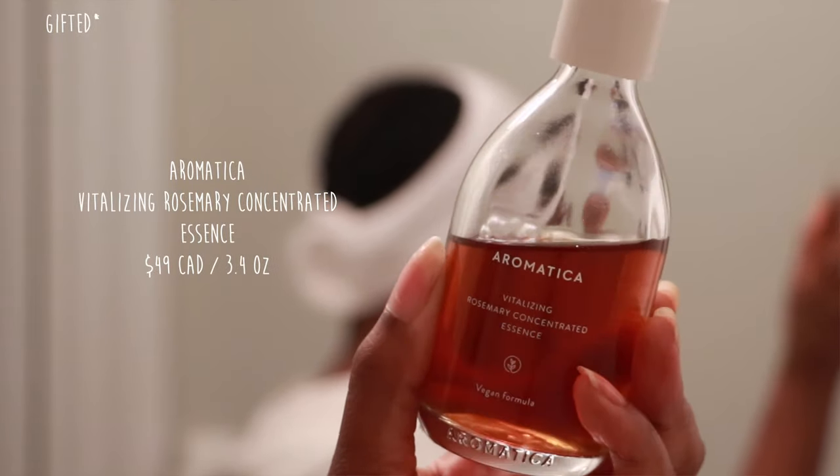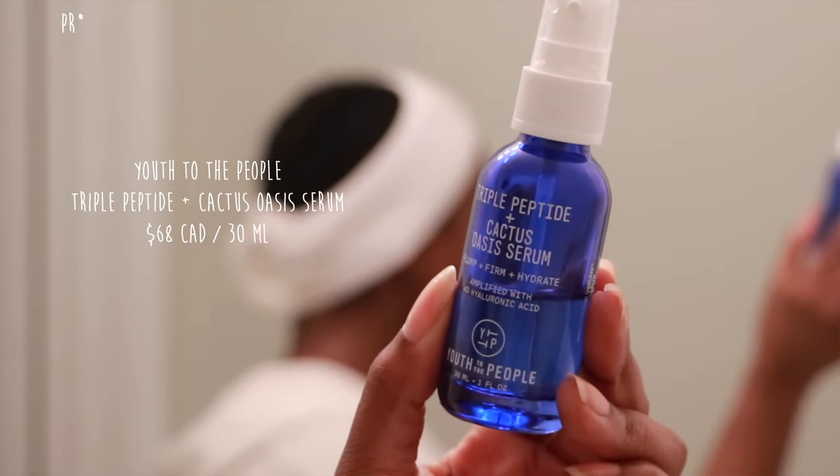Next I'm going in with the Aromatica Vitalizing Rosemary Concentrated Essence, just patting it on my skin — beautiful lightweight texture, makes your skin super bouncy, and I love the scent; it gives a real aromatic experience. The serum I'm going in with is the Youth to the People Triple Peptide Cactus Oasis Serum. I've been using this so much recently — it leaves your skin so plumped and smooth, the skin texture just looks beautiful. I'm going to let that dry down a little before applying my retinol.